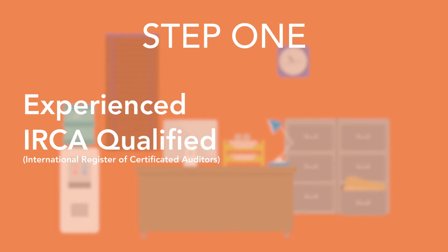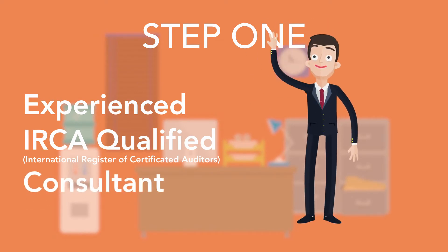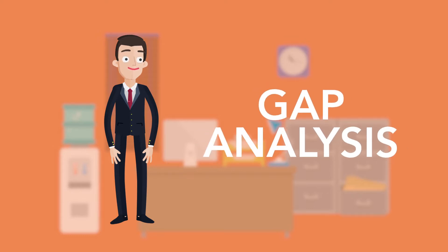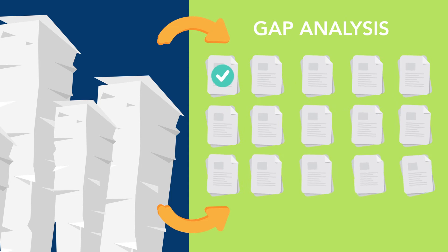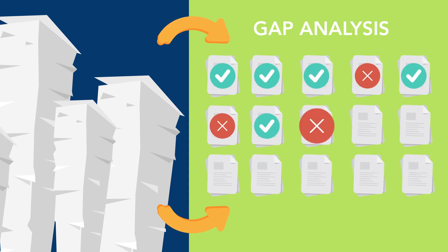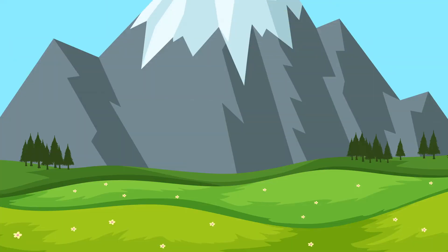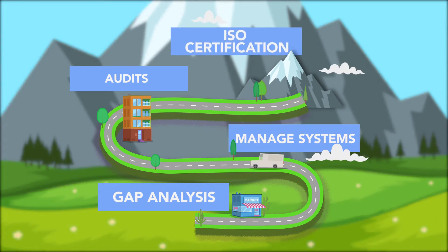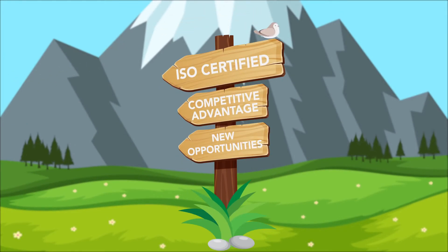Step 1 is where you'll be assigned an experienced and IRCA qualified consultant who will guide you through the entire process, starting with our world-class gap analysis. You'll help us get an understanding of your current workflows and systems and we'll cross-check them against the ISO standard requirements. We can then review the requirements of the standard with you — it's likely that you'll have more in place than you think. We then discuss a roadmap with you which would outline exactly how we're going to get you ISO certified, giving you a clear sense of direction and ensuring that you're always in the know.